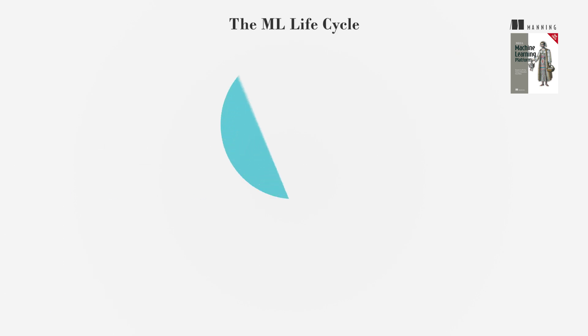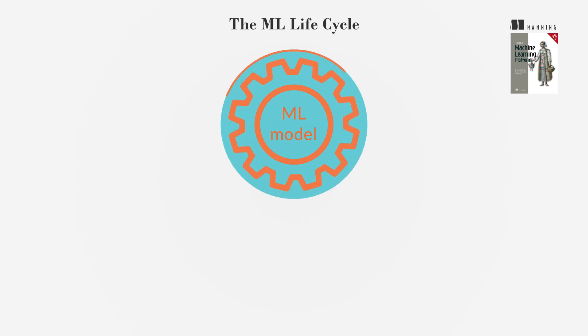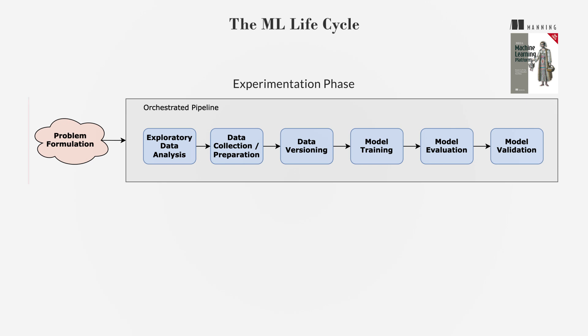The ML lifecycle is crucial for ensuring that ML models are effective and perform well. This cycle is iterative, unlike traditional software projects that often prioritize stability. It includes an experimentation phase, which involves continuous experimentation and adjustments based on model evaluation outcomes, with steps like problem formulation, data collection and preparation, data versioning, model training, model evaluation, and model validation.